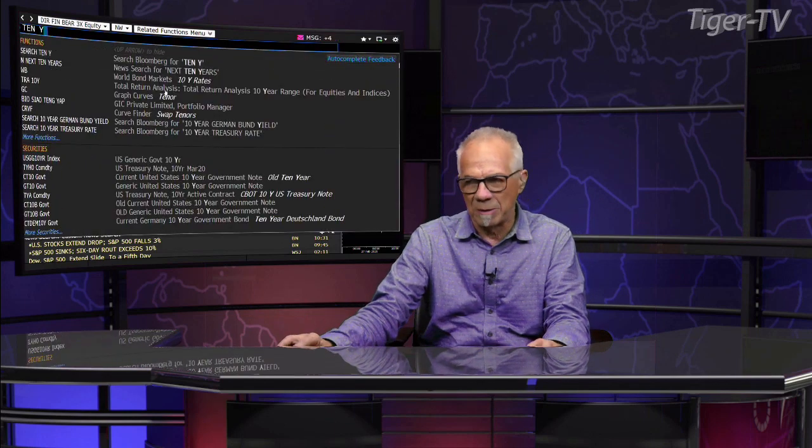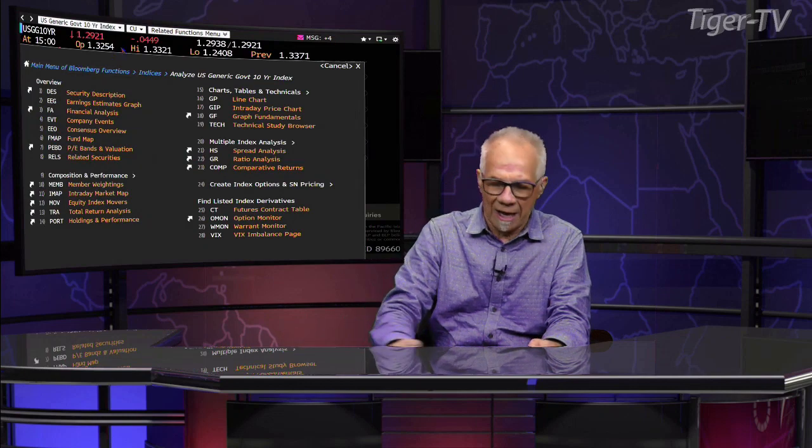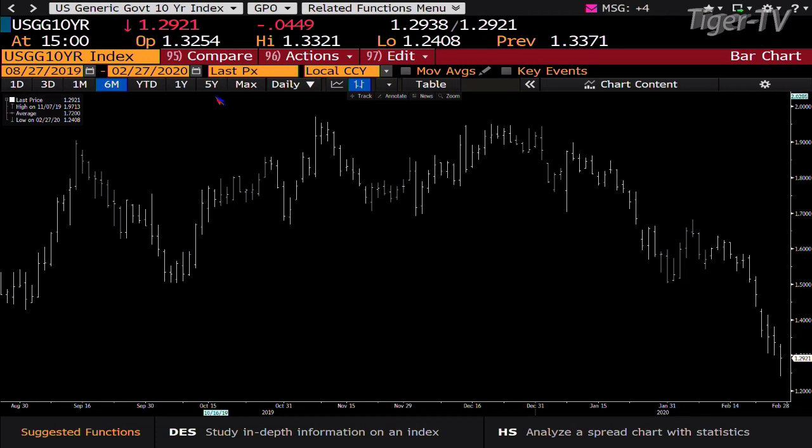Notes and bonds: you get the 10-year up 4 ticks trading 133-15, the 30-year up 15 ticks at 168-10. If we take a look at this 10-year yield, bottom line you get a nice ABC structure on the way down in yield, and that's going to get us into flat yield — zero yields. Hard to comprehend, but bottom line that's what it looks like we're going after.